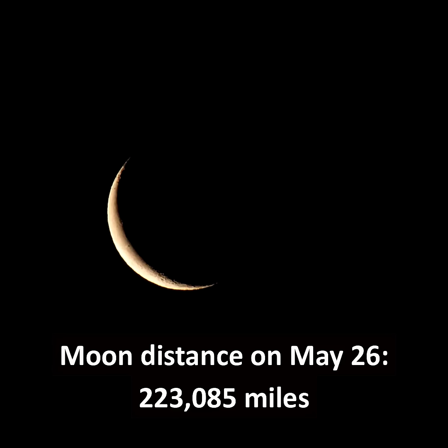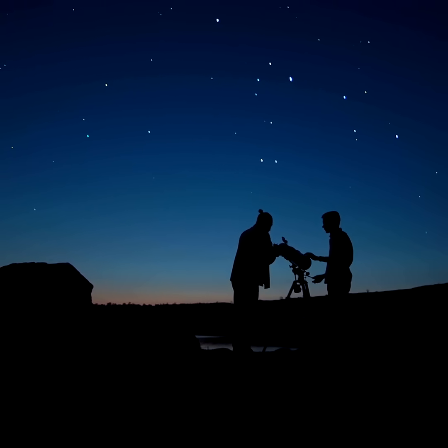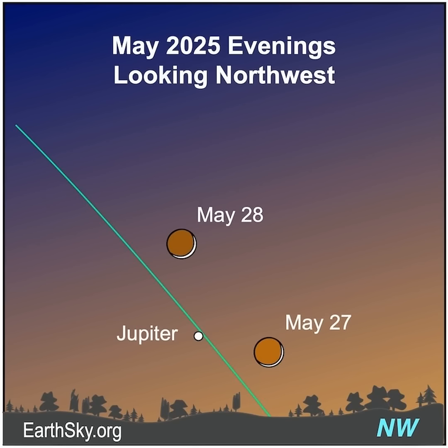The moon's closest point to Earth this month is on May 26th. We'll have the darkest skies for stargazing on the nights around the new moon on May 27th — it's the fourth of five new supermoons in a row for 2025. About 30 minutes after sunset on May 27th and 28th, look for a slender waxing crescent moon with Jupiter nearby. The moon on May 27th is only about one day old.